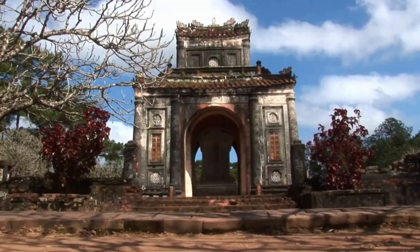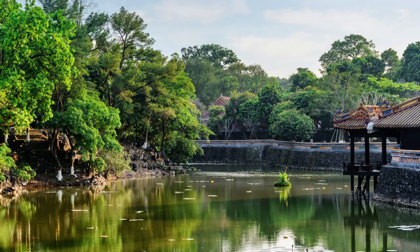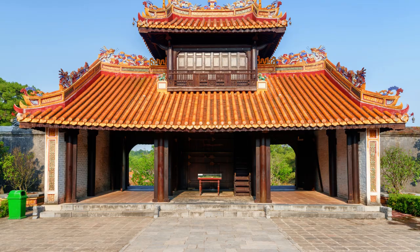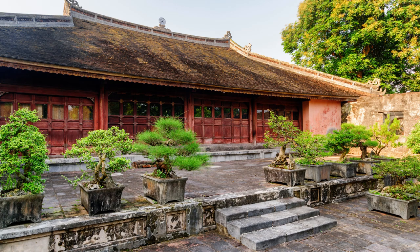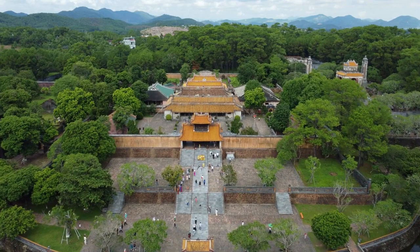Number 5: Tu Duc's Tomb. Another must-visit mausoleum in Hue is the mausoleum of Emperor Tu Duc. This tomb is not just a burial site but a sublime expression of the emperor's philosophical outlook. Unlike other tombs, Tu Duc's Tomb was used by the emperor as a retreat during his lifetime, making it unique in its design and layout. The tomb is a grand complex encompassing a lake, a palace, and a contemplation pavilion, among other structures.